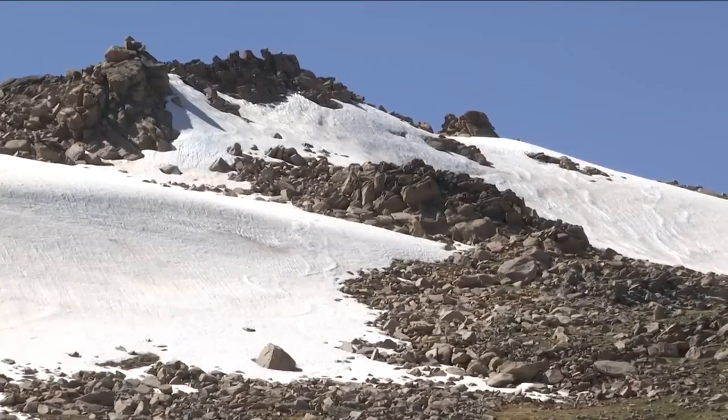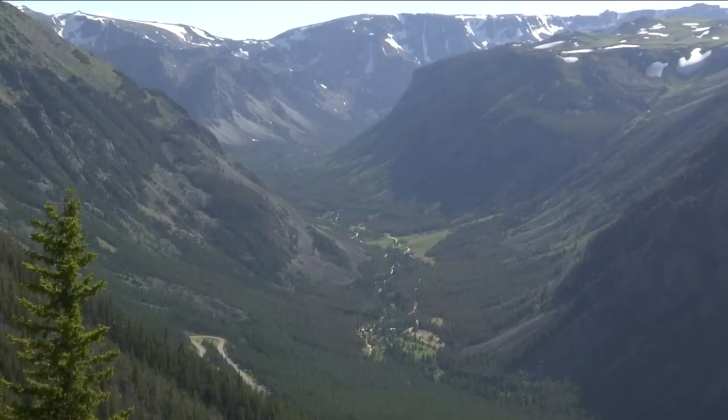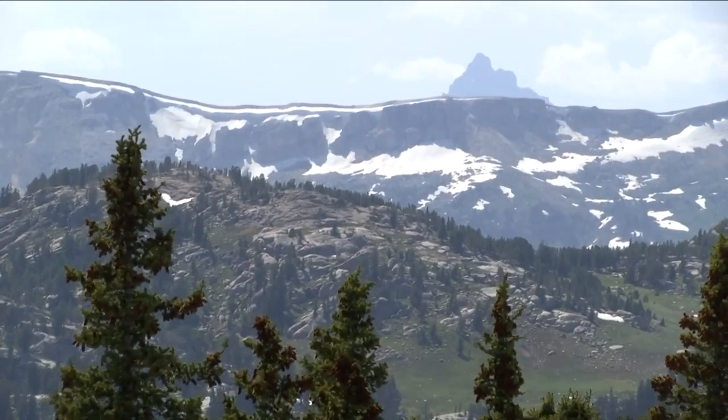The Beartooths were formed around 65 million years ago, thanks to the collision of tectonic plates. To put that date in perspective, recorded human history only goes back about 5,000 years. So the next time you're traveling up the Beartooth Pass, take a moment to stop and think about where these rocks were 3 billion years ago.